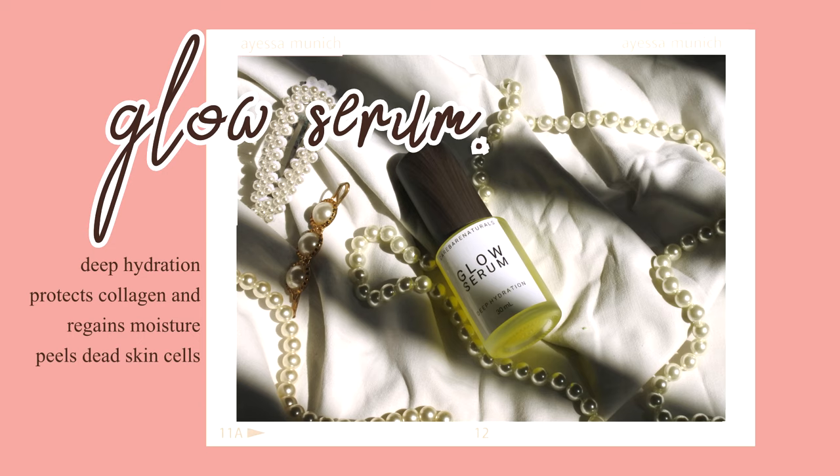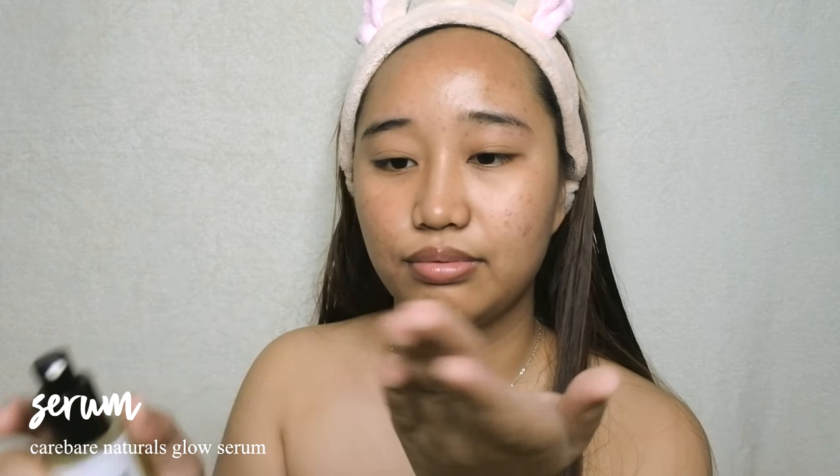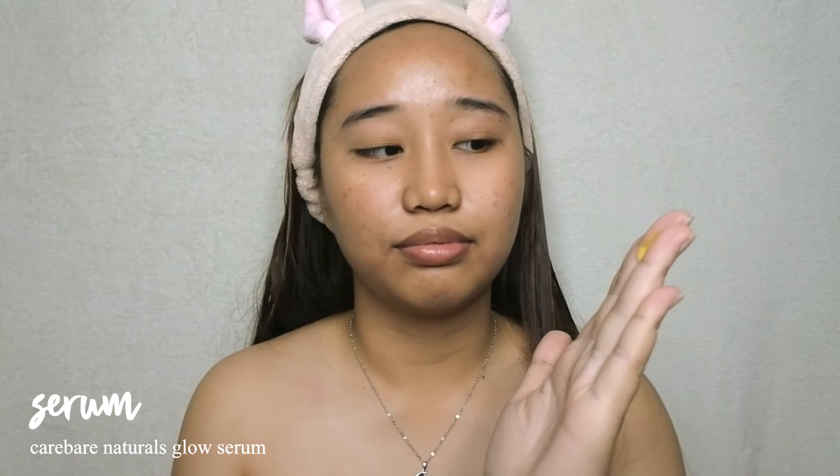Now to boost up my natural glow I'll be using the Glow Serum from Care Bear Naturals. Can I just say that the glow-up of their packaging is on point? This one provides deep hydration, which I love, because it assures protection for my collagen and regains the moisture I need for the whole day.